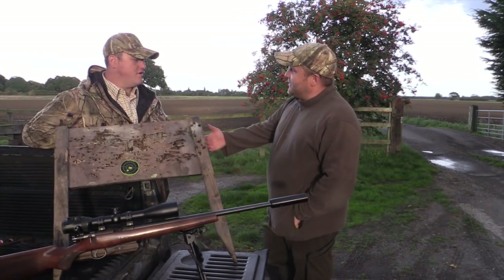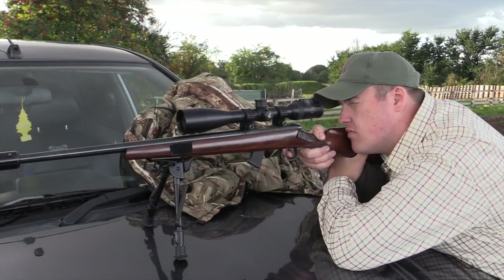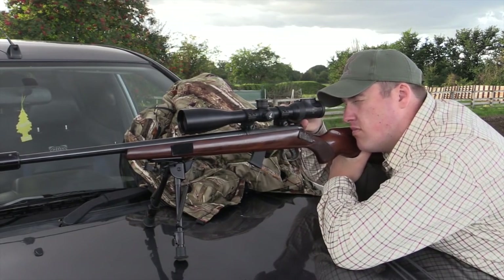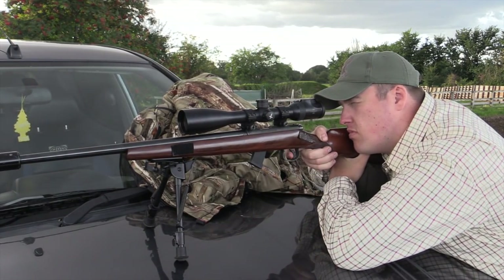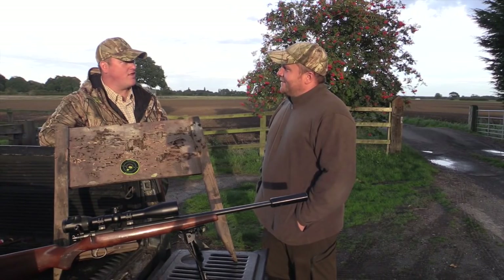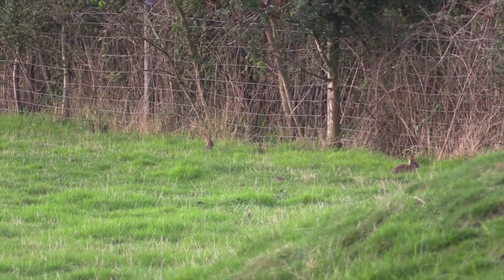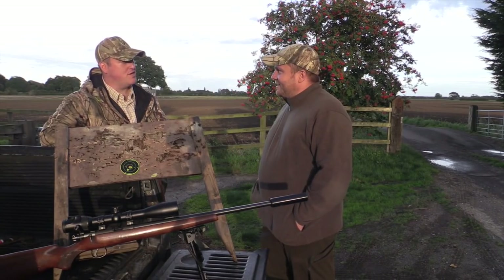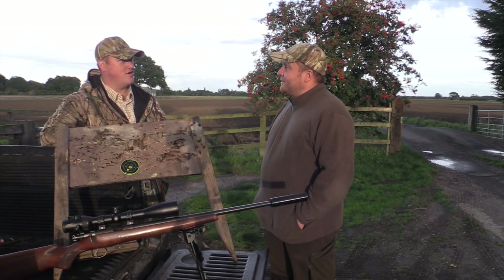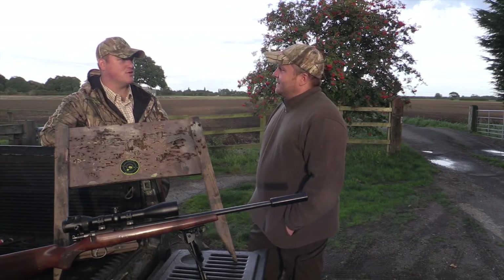Hi Liam, thanks for inviting me. No problem, good to have you again. You've had a quick zero and you've been shooting very well. Two-two, rim five, so I'm assuming we're on rabbits. Yeah, rabbits tonight on some of my permissions. The farmer's having quite a lot of trouble so we've got to get them thinned down. I can smell horse muck so I'm assuming this is a paddock. Yeah, it's a horse sanctuary, and obviously horses and rabbits don't go together.